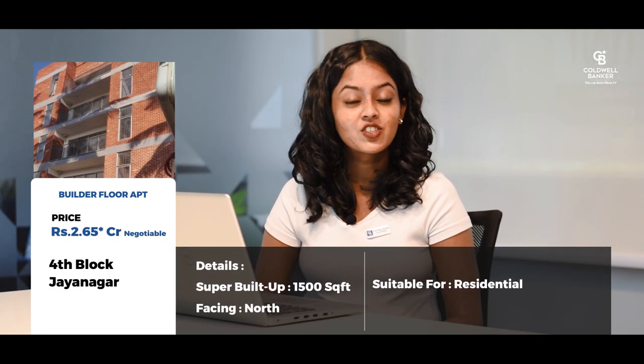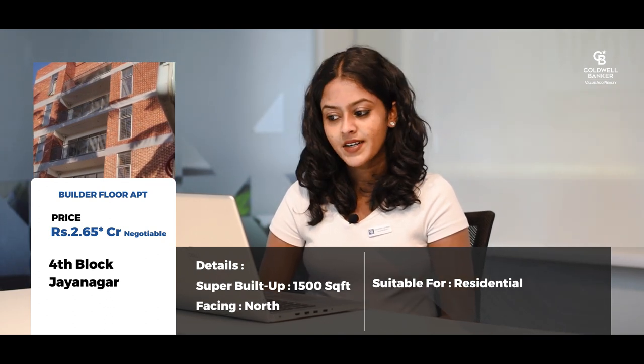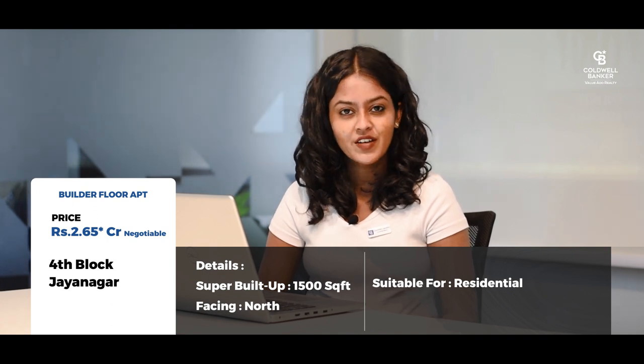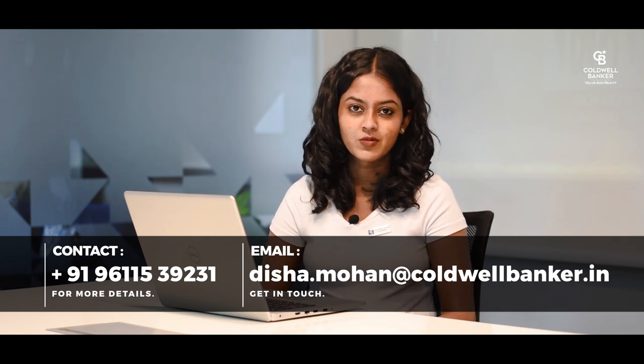My fourth listing is a builder floor apartment located in one of the prime areas in Jayanagar 4th Block, close to the 4th Block bus stand. This is a 3 BHK apartment with a super built-up area of 1500 square feet with a north-facing door. A very beautiful, spacious, well-built apartment. The asking price is around 2.65 crores, negotiable.